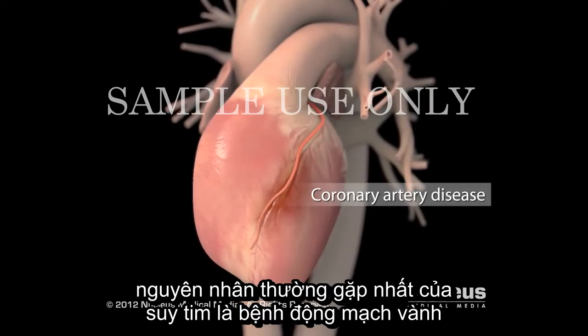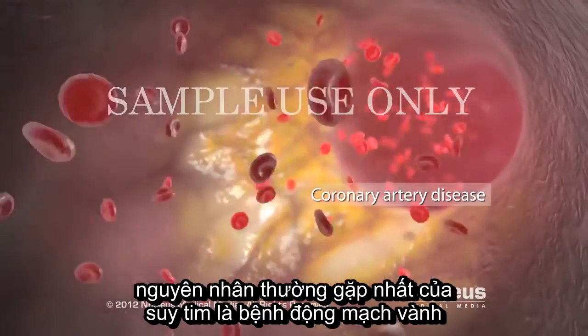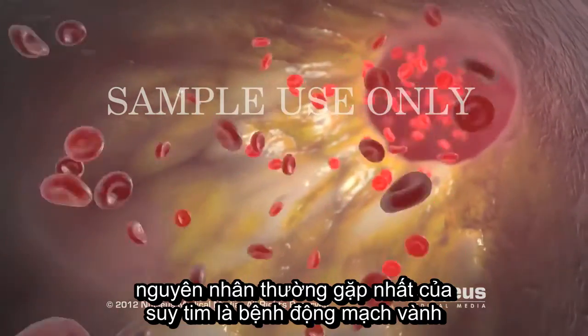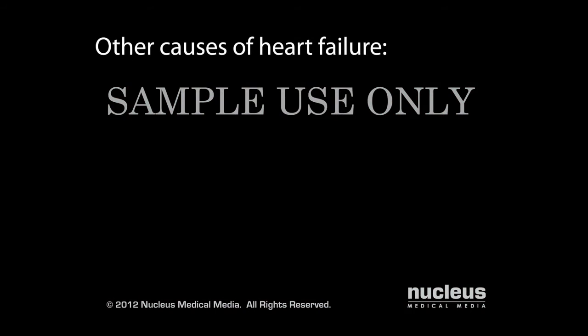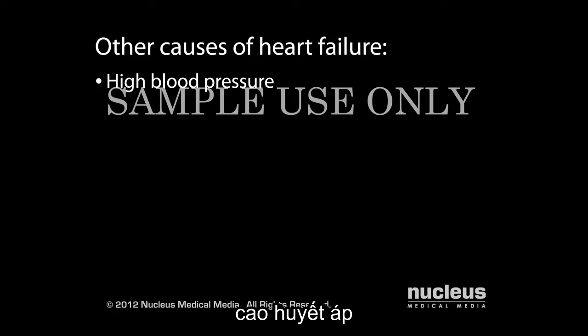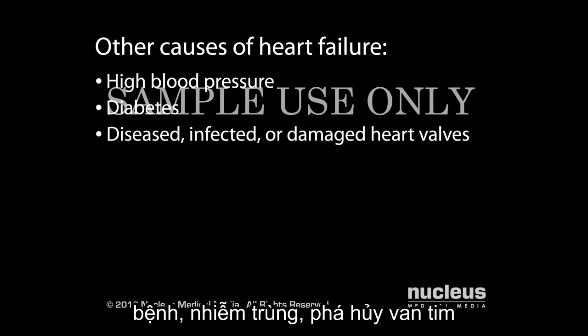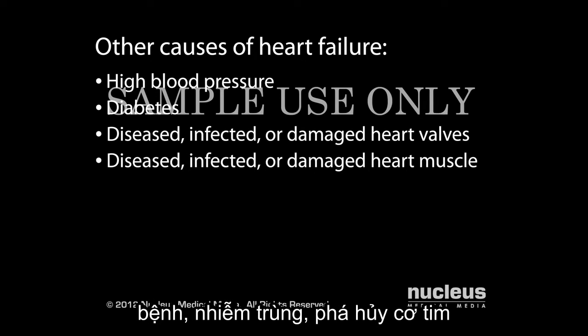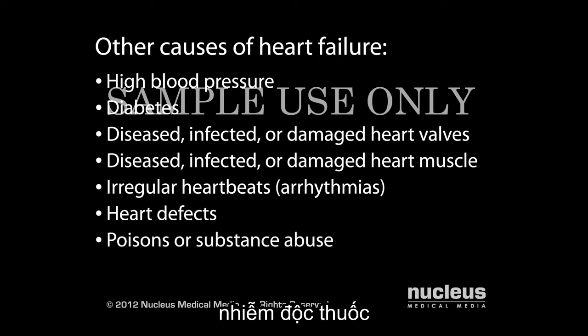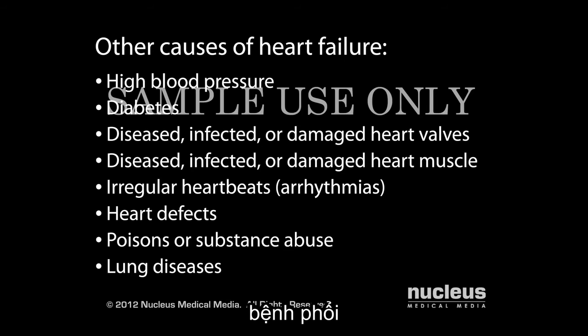The most common cause of heart failure is coronary artery disease. Other causes that damage your heart and lead to heart failure include high blood pressure, diabetes, diseased, infected, or damaged heart valves, diseased, infected, or damaged heart muscle, irregular heartbeats called arrhythmias, heart defects, poisons or substance abuse, lung diseases, and breathing problems during sleep called sleep apnea.